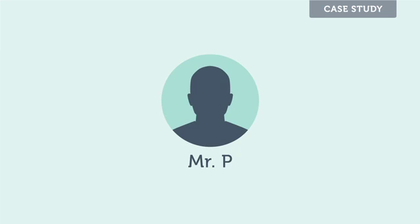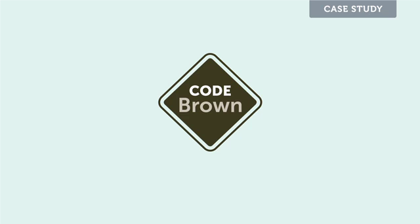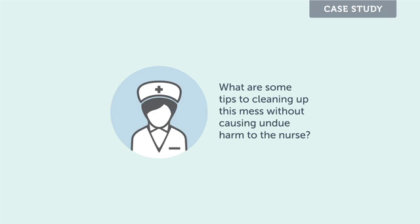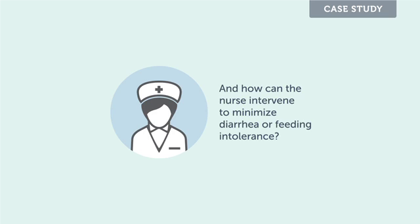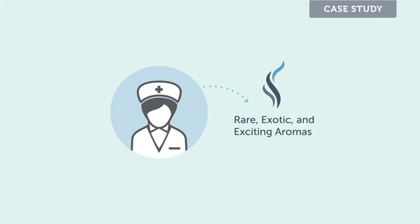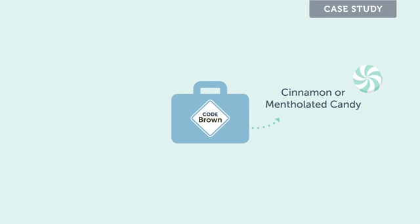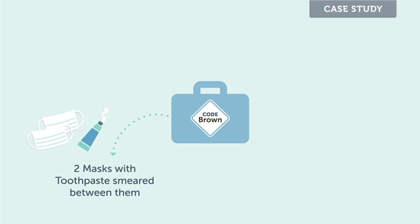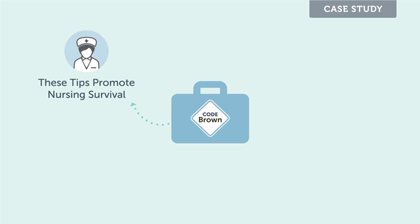Returning to our case study, we are going to call a Code Brown in Mr. P's room. He has had three watery stools during the shift. What are some tips to cleaning up this mess without causing undue harm to the nurse? And how can the nurse intervene to minimize diarrhea or feeding intolerance? ICU nurses are exposed to rare, exotic, and exciting aromas. This nurse's Code Brown survival kit includes cinnamon or mentholated candy, a mask with shaving cream on the outside, or two masks with toothpaste smeared between them.